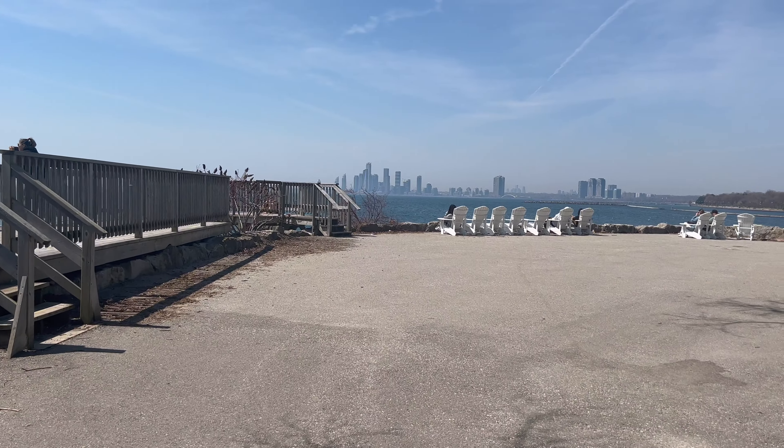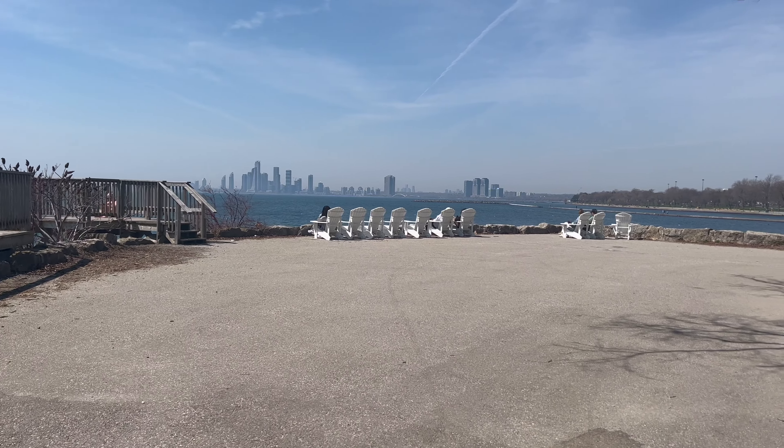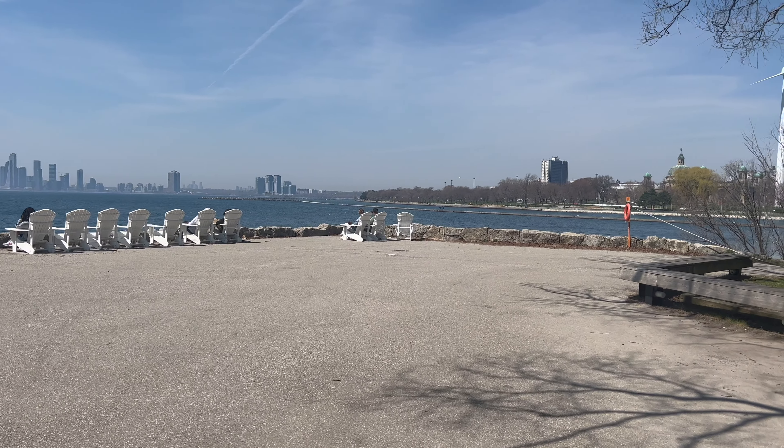Here is my favorite lookout point in the entire park. You get the west view of Etobicoke and that beautiful lake view.